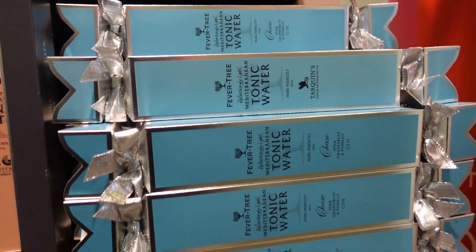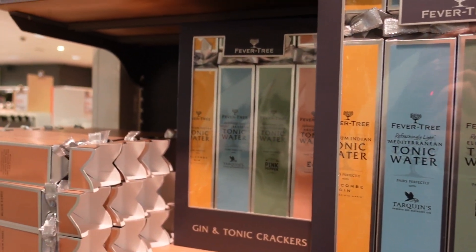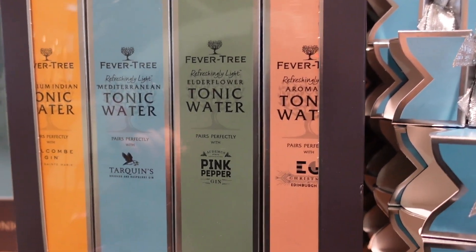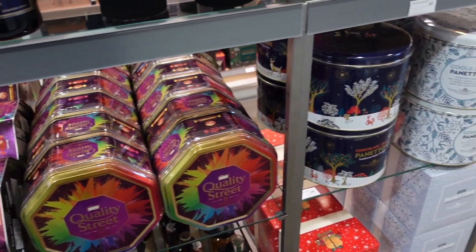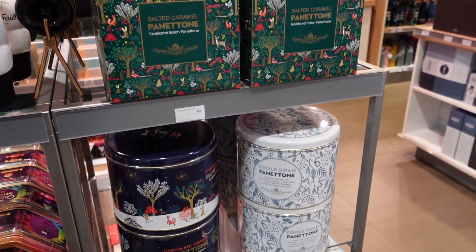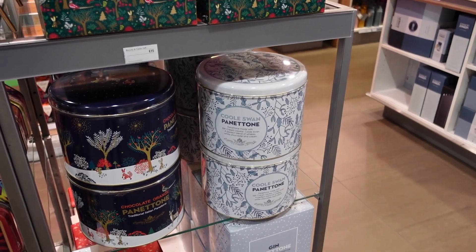And then they've got these tonic water Christmas cracker packet things. It would be more exciting if it was actually alcohol, but this is just the tonic. Oh, they actually do give you the gin - okay, that's so much better! Some staples here as well - Quality Street, but you can get personalised Quality Street if you go to the one on Oxford Street. And then they've got their panettone - I love panettone. They've got salted caramel, chocolate orange, and one made with Irish cream liqueur.